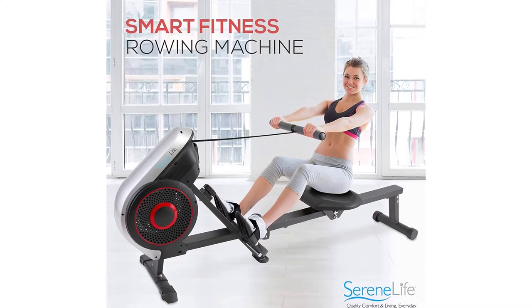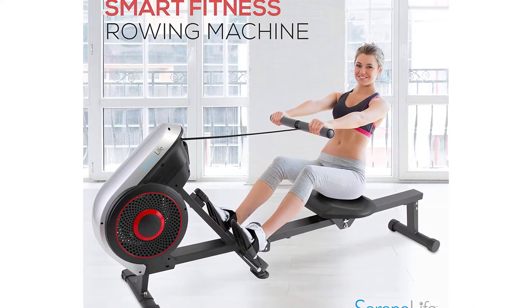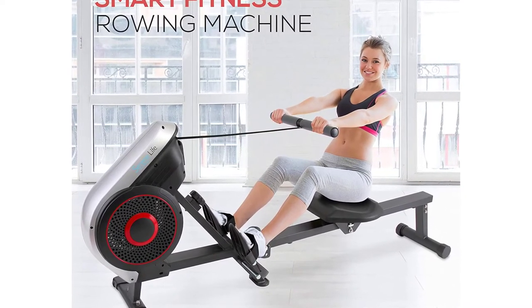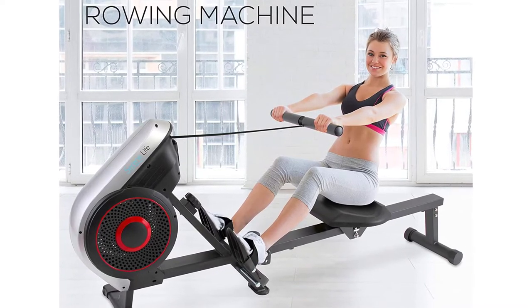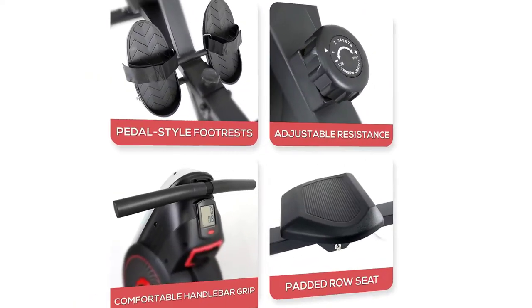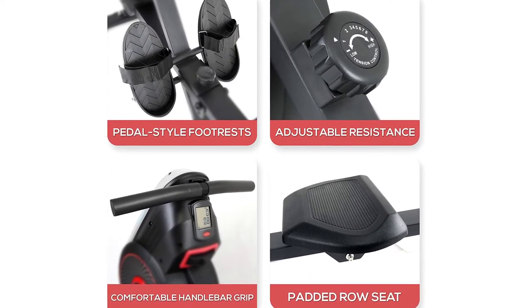This state-of-the-art rowing exercise machine features advanced technology to measure time, distance, strides, and calories burned. It is made from durable steel metal alloy and engineered ABS, ensuring premium quality that is built to last.